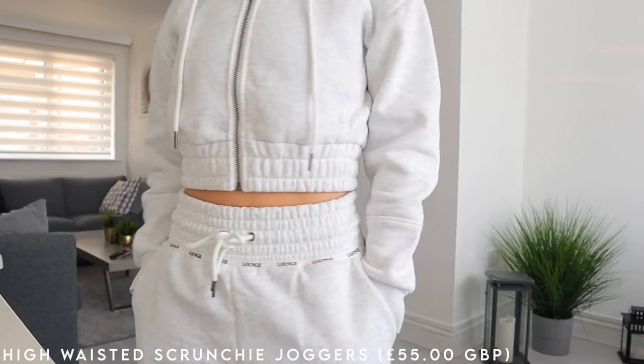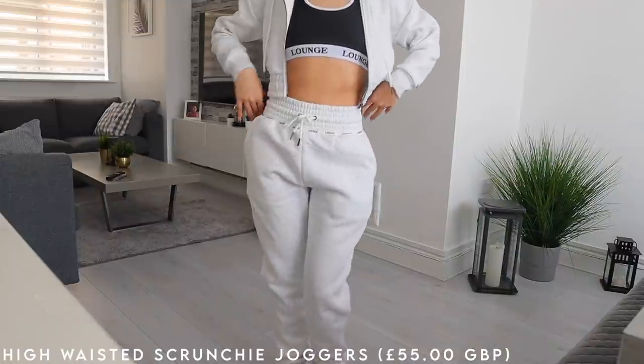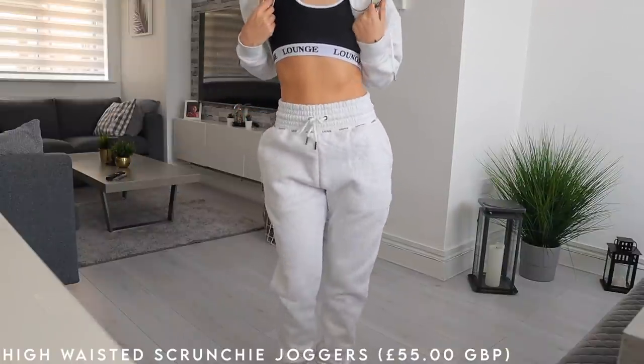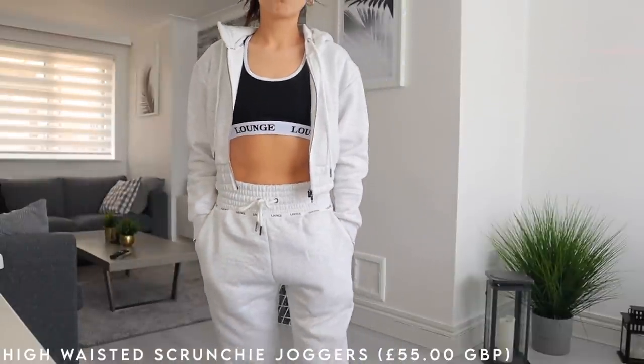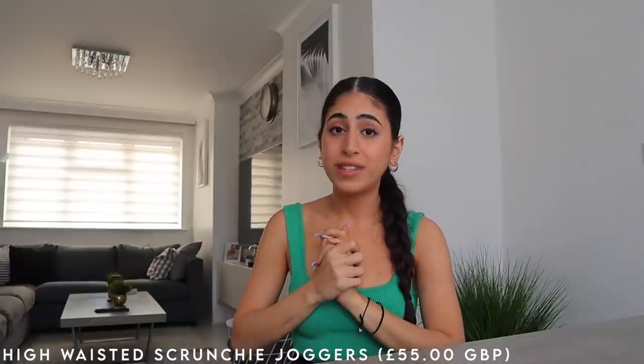I picked those up in a size S — partly because my mom saw them and was obsessed too, so I wanted to get a size we could share. Sharing is caring. She loves them, she absolutely loves them.